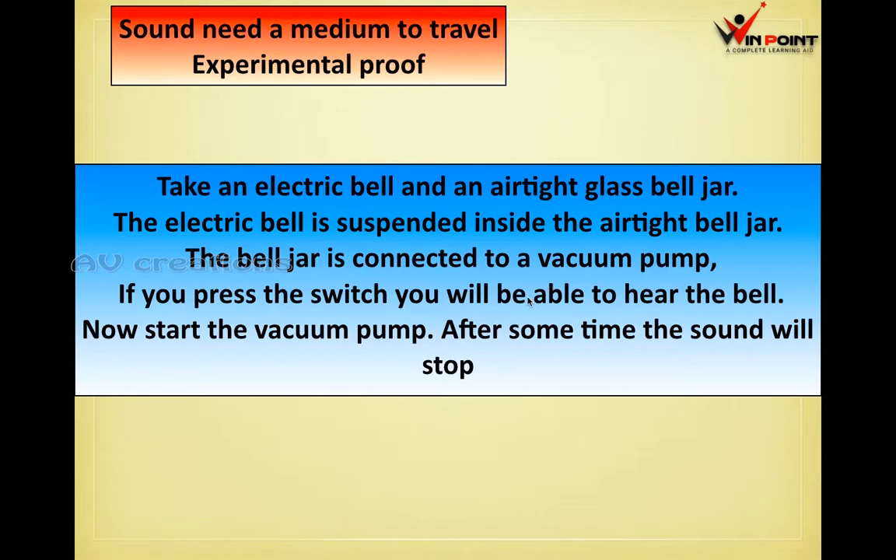The bell jar is connected to a vacuum pump. The vacuum pump will take the air present in the bell jar. If you press the switch, you will be able to hear the bell. Now start the vacuum pump — if you press the switch, we can hear the bell when we switch it on.